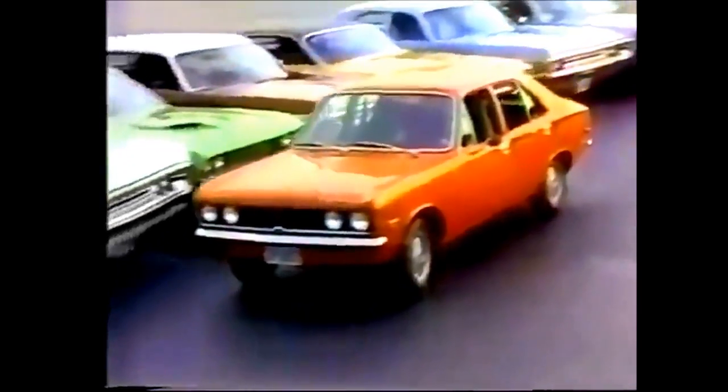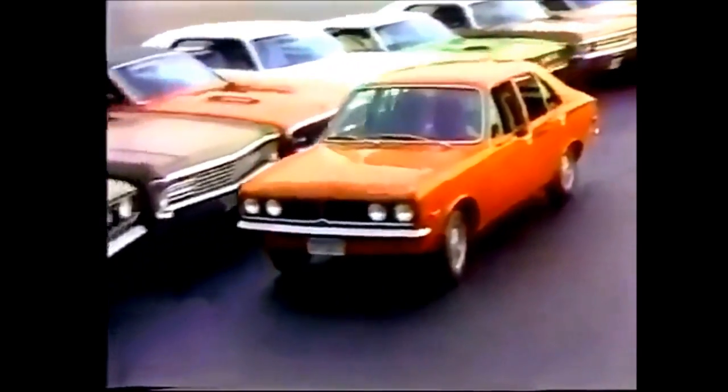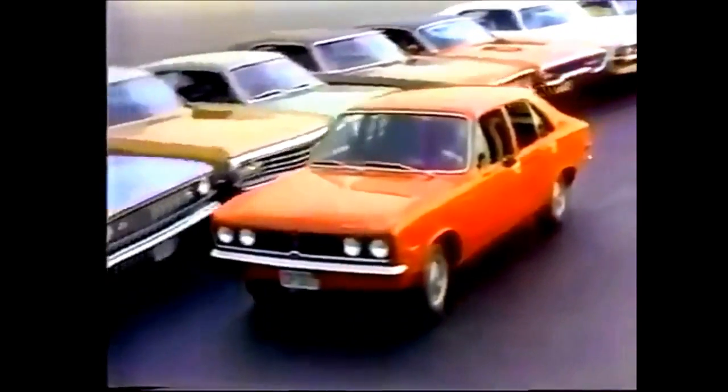The little car that can. Here comes Cricket, coming through. Chrysler Plymouth, coming through. New Cricket from Plymouth.